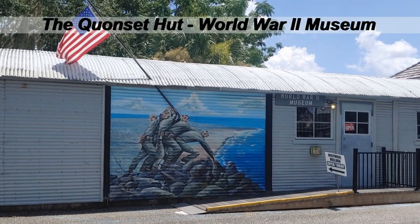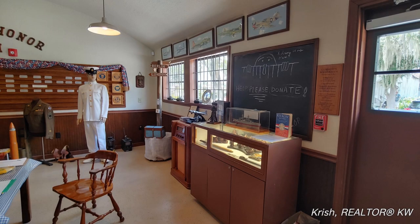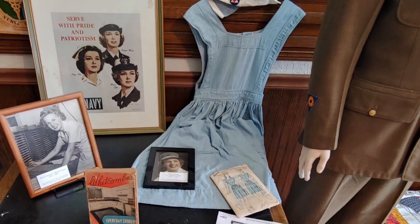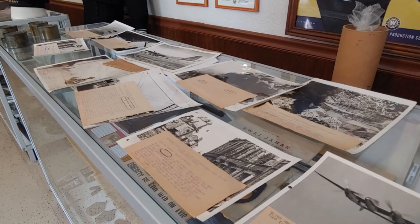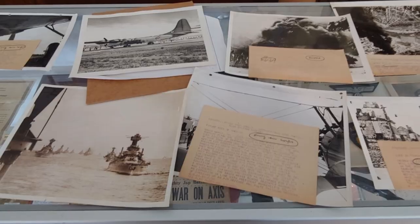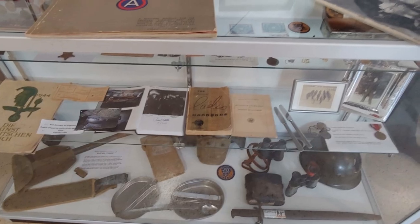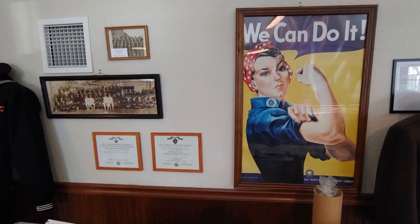The Quonset Hut World War II Museum — Quonset huts were used by the military as living and working quarters in World War II. Ships were being sunk off the Florida coast by German submarines, so U.S. military were stationed in this area. Inside the museum, it really shows us so many artifacts from that era and all the items that were donated by military veterans. It truly is a place of honor, a place of stories, and a place of sacrifice and love for one's country. God bless the United States of America.